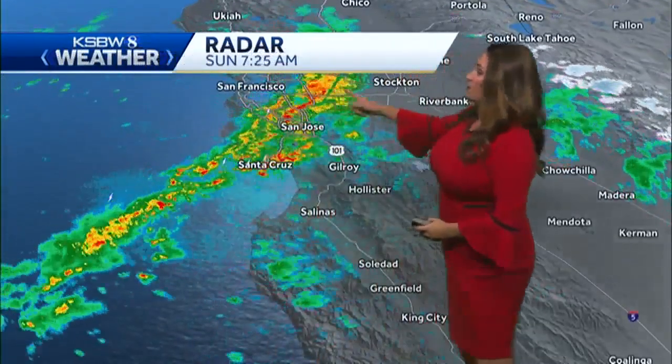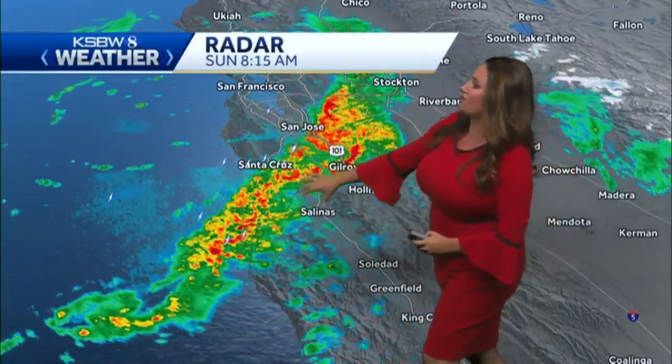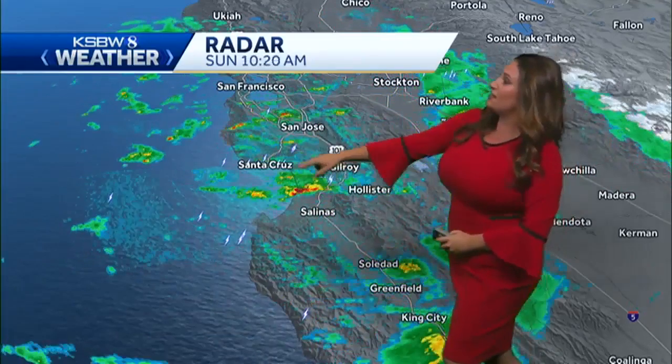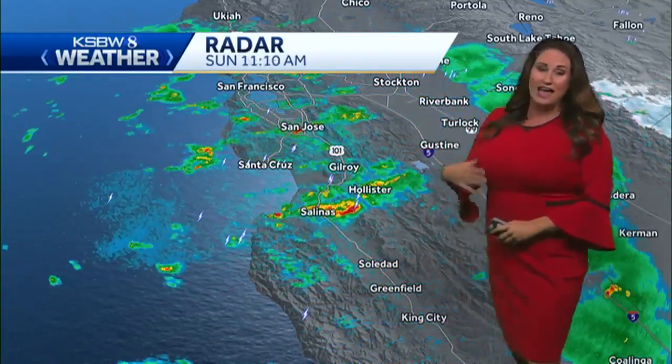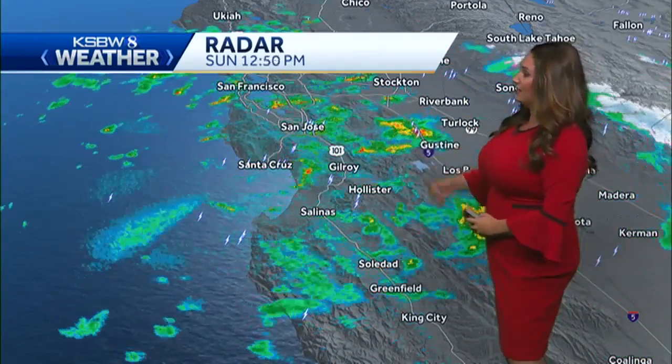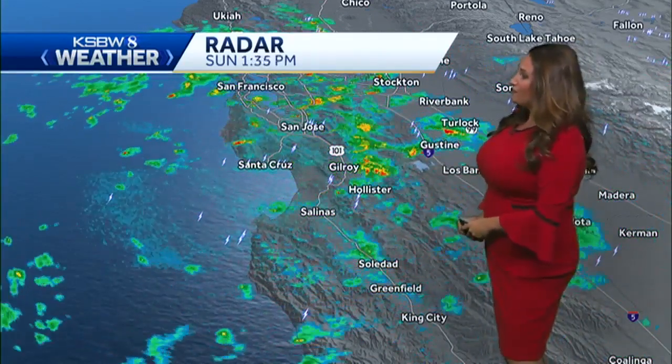Gusty winds with that, as well as some heavy rainfall. So here's this morning once again — you can see all of that bright red and all of those thunderstorms that came through the area, then another batch later this morning. Throughout the rest of the day these showers were off and on, but really packed a punch.